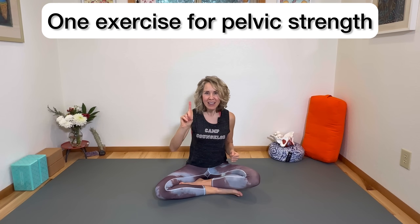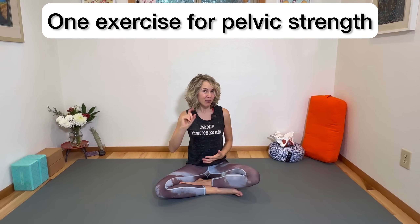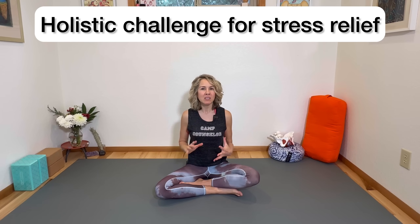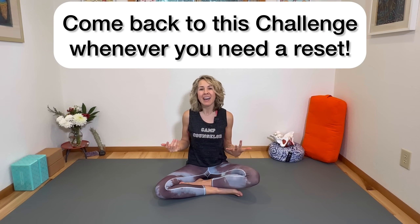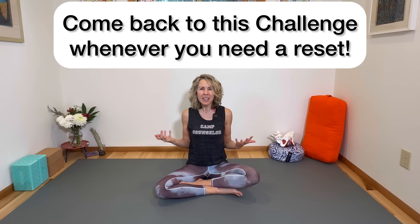Before we get to today's day one challenge — which is going to be one physical exercise that's great for pelvic floor strength plus a really important holistic challenge for the mind-body connection — I encourage you to give this video a like. That way it'll be saved to your liked videos and it's easy for you to come back to this challenge anytime you need a little mind-body reset.